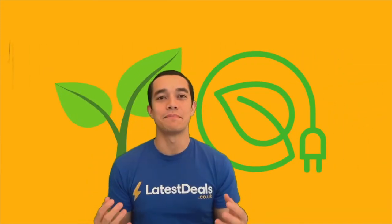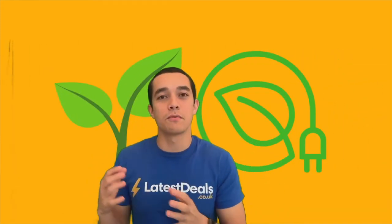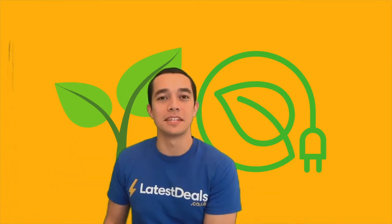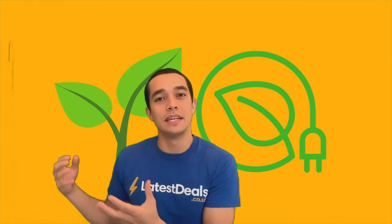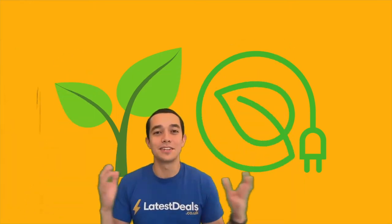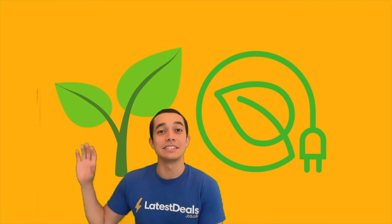Green energy is energy that is produced from renewable sources. That means it is sustainable for the environment and planet. An example is energy from wind and the sun. Renewable energy is considered good for the environment because it doesn't release greenhouse gases into the atmosphere.